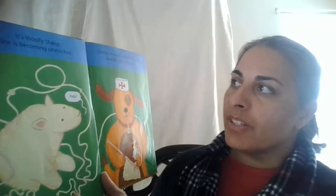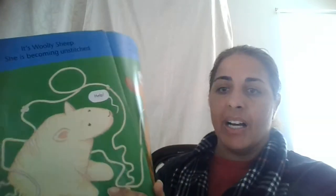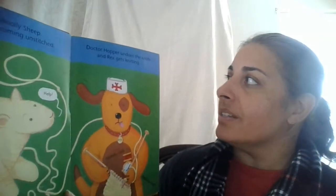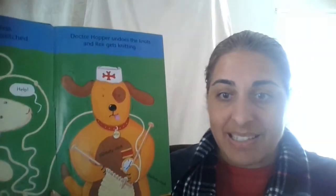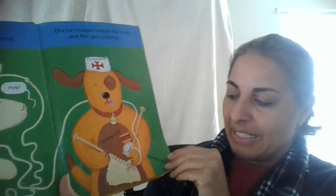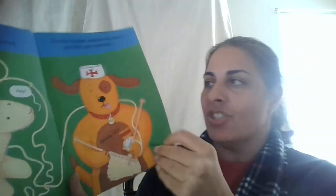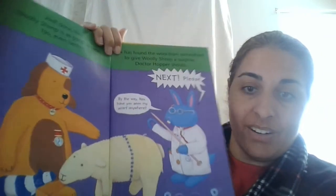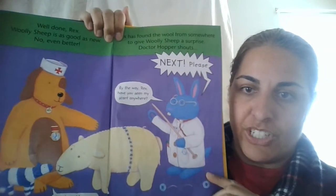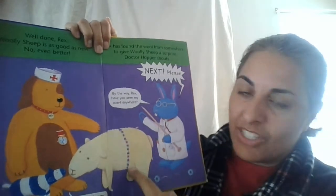Now it's Wooly Sheep. She is becoming unstitched, and she's saying, Help! The wool is coming off. Dr. Hopper undoes the knots and Rex gets stitching. So the nurse is actually going to do some stitching. They're stitching up some things. Well done, Rex. Wooly Sheep is as good as new — no, even better. So look what they did — they put on some new wool for the Wooly Sheep. Remember she's like a toy; she's stitching it up.